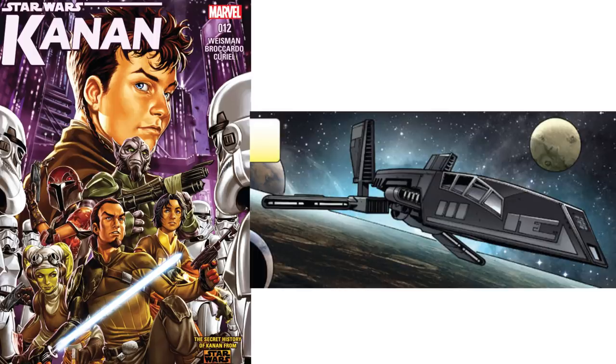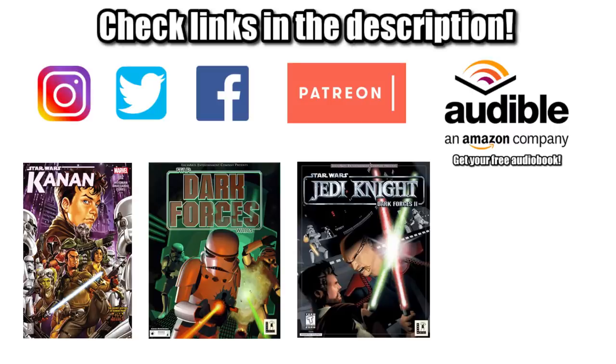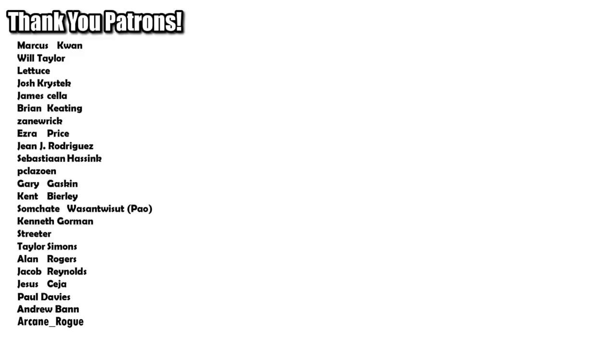So that's it for the HWK-290 and the Moldy Crow. If you want to connect with us, help support this channel, or get your own copies of the reference material used to make this video, be sure to check out the links in the description. Special shout out to our supporters over on Patreon. And remember: never judge a ship by its modest name, and the force will be with you, always.